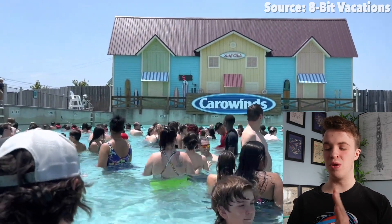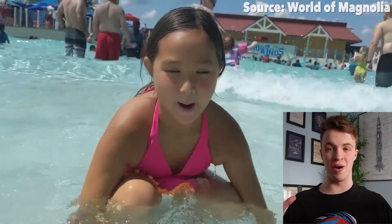Today we are going to count down the best rides at Carolina Harbour. Starting off our video with a classic wave pool, we have got Tidal Wave.